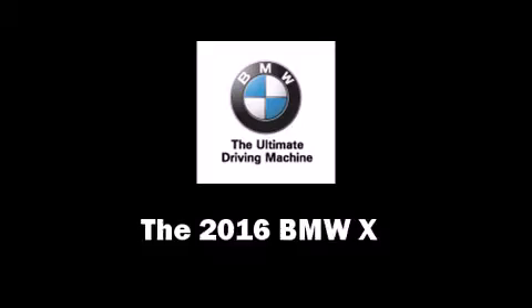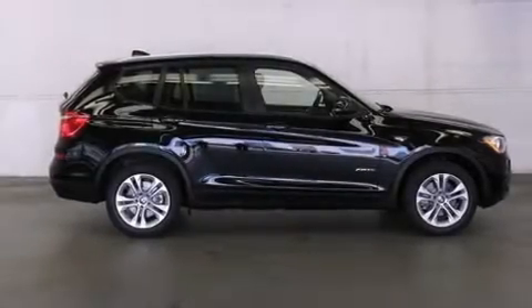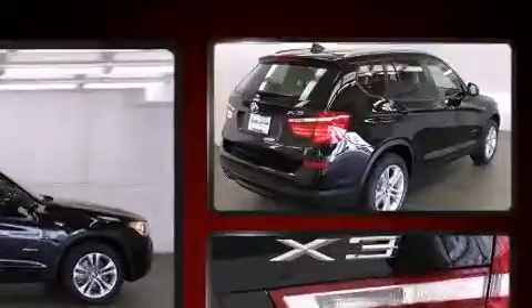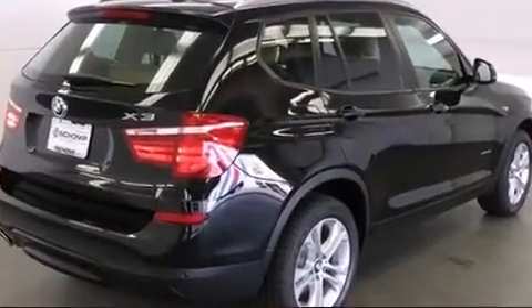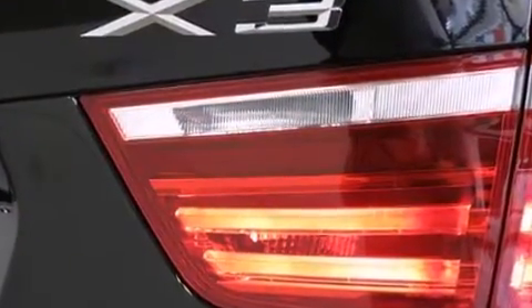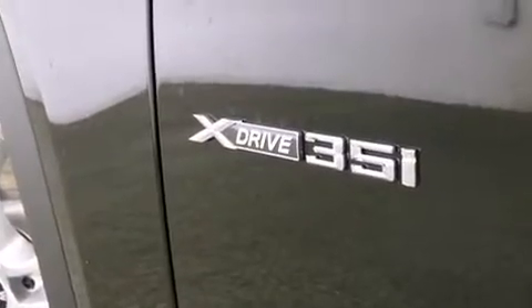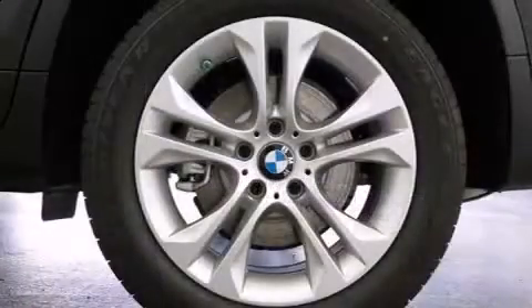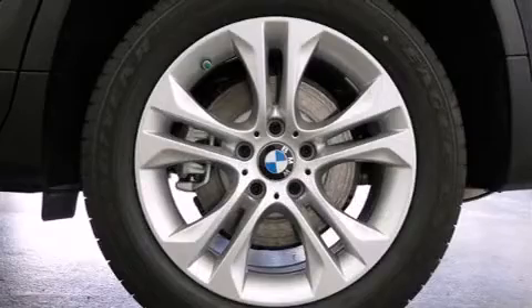The 2016 BMW X3 features all-wheel drive versatility, an automatic transmission, and a three-liter six-cylinder engine. Turbocharger technology provides forced air induction, enhancing performance while preserving fuel economy.